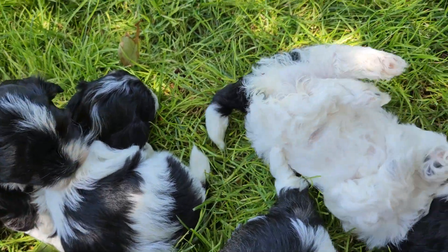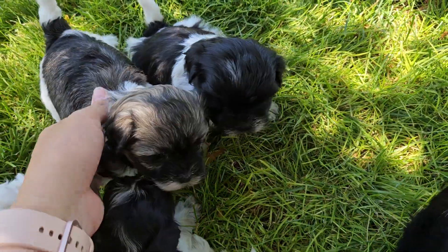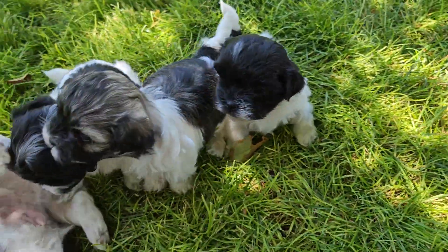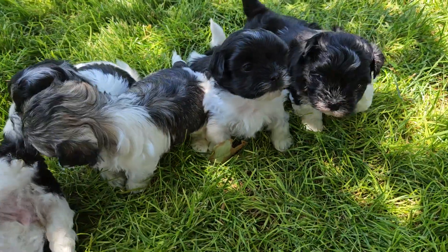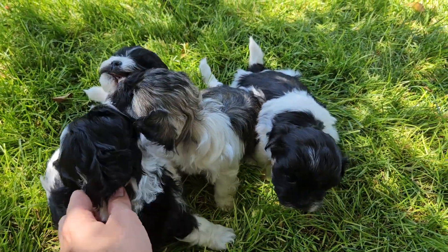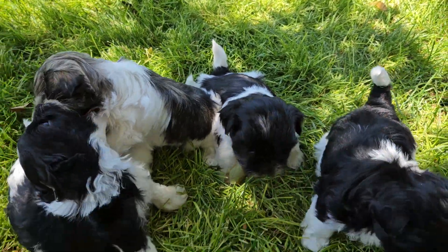This is our current litter from Olive and Pippin — Olive is the mama. I love these little guys. They're all so sweet, all a little bit different. Thank you for stopping in and we hope you have a wonderful afternoon. Bye-bye.